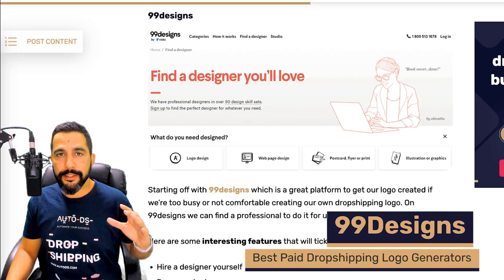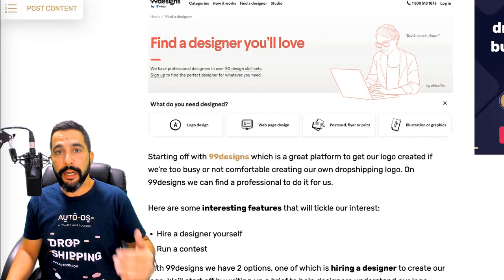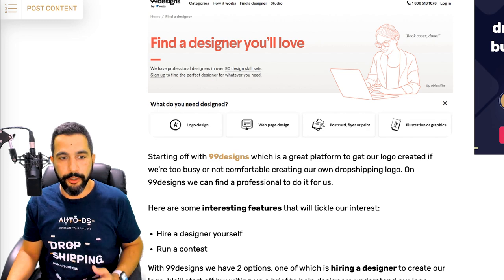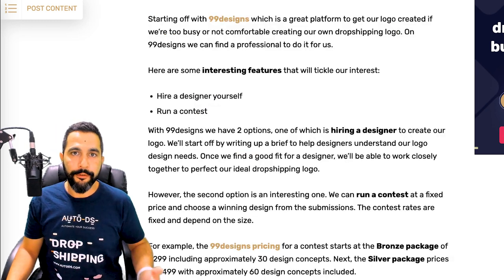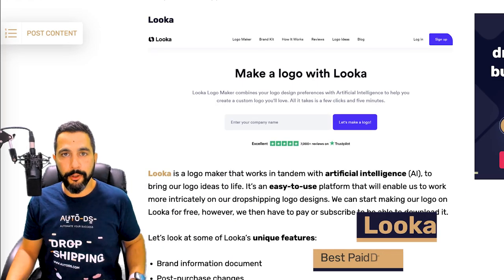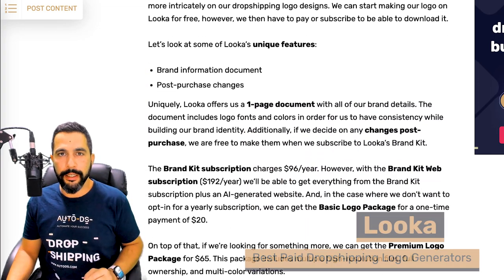99designs helps you find a designer to hire to help you create your logo, similar to other websites like Fiverr and Upwork. So if you're looking to hire a graphic designer, that is one good option. Then there's Looka — Looka helps you create your logo using sophisticated artificial intelligence.